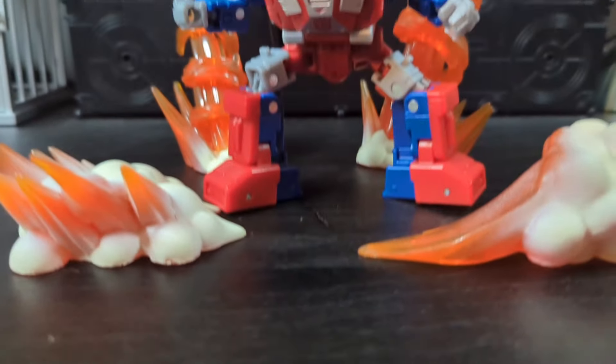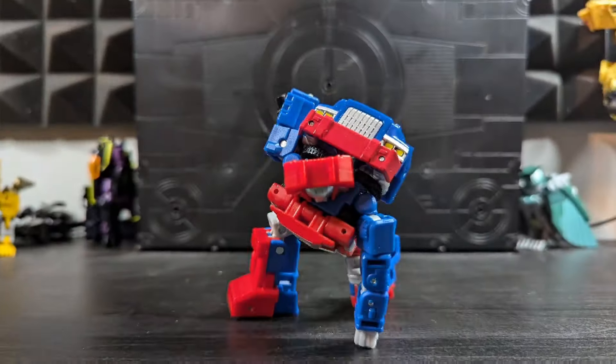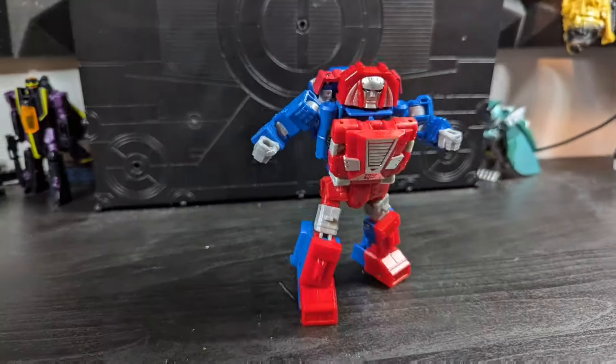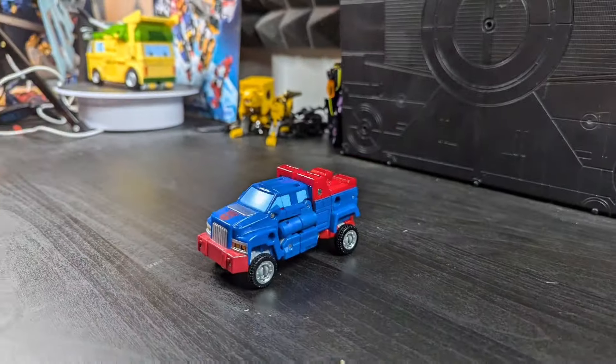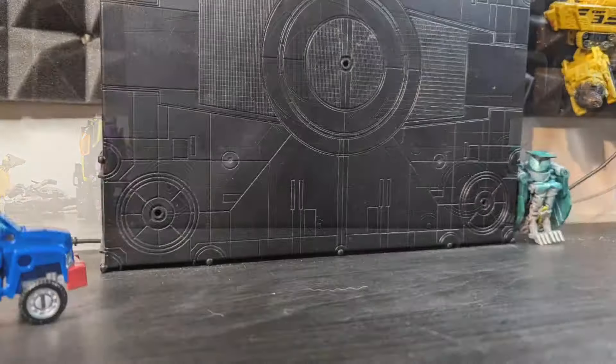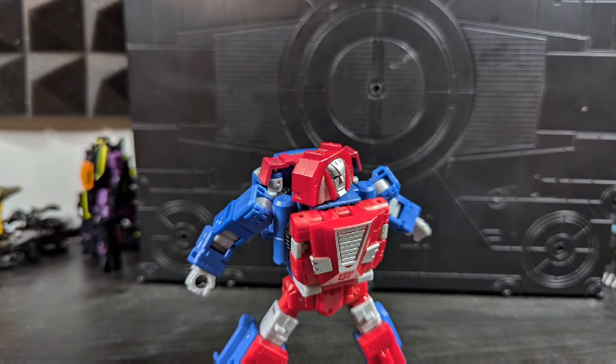Gears still surprises me. He's by no means a character I was screaming for a new version of, but this Legacy United version is just a damn good figure. It is so fun to transform and looks great in both modes. The design team did a fantastic job with Gears, and I'm seriously considering getting any version of this mold that comes out.